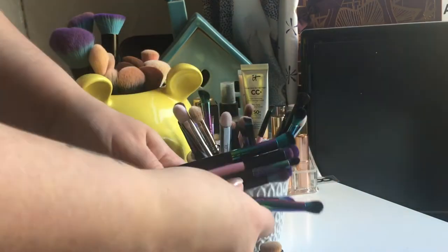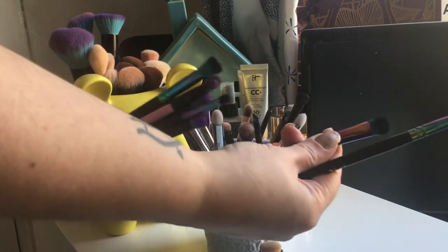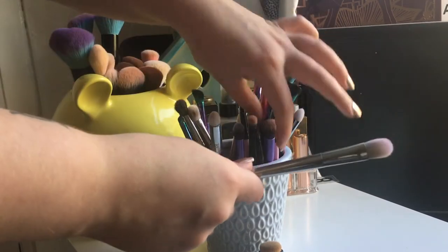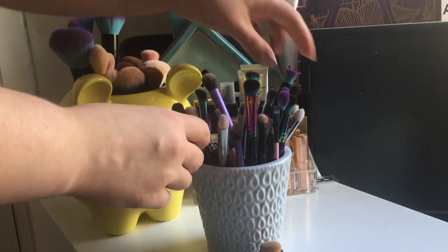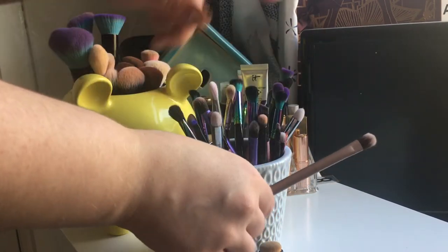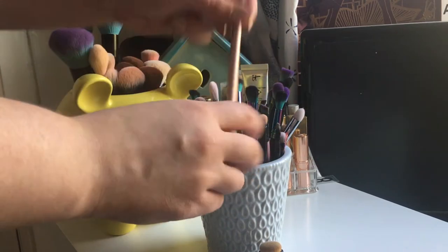The best ones are probably the A06 and the B06 — application and then blend it out. I also have a fair few Real Techniques brushes, either the Bold Metals collection or just the original collection. I've got a MAC 217 in here, and the brushes you get automatically with the Naked palettes, which are actually really good.